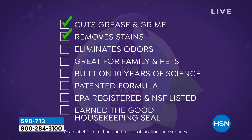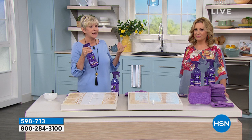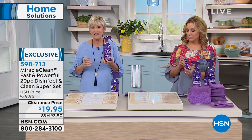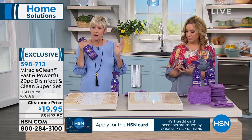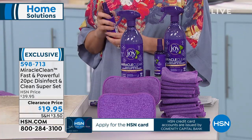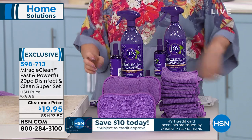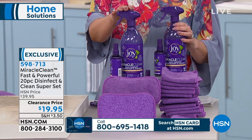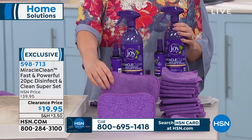It's going to cut the grease and grime, remove stains, and Forever Fragrant will help eliminate odors. It's safe for your family and kids, built on 10 years of science and a patented formula. It's EPA registered — that means it has a regulated number. When you clean the house, don't you want a better clean for your family, with one cleaner that does it all botanically?